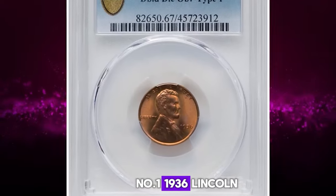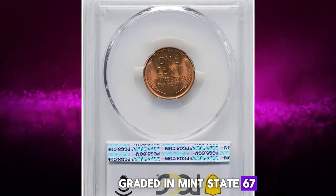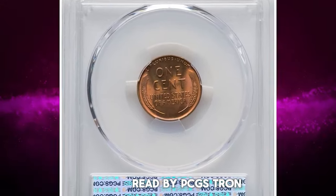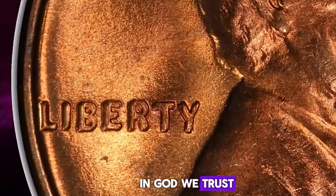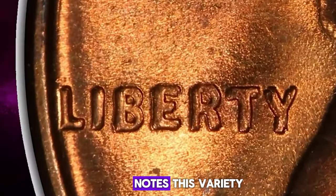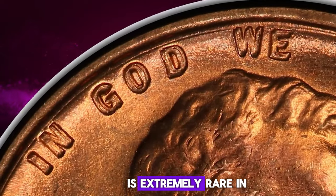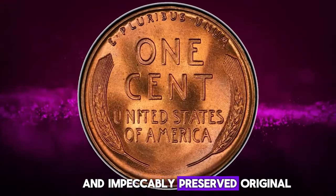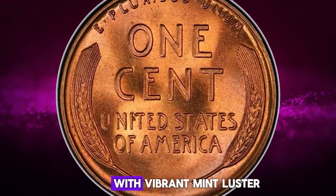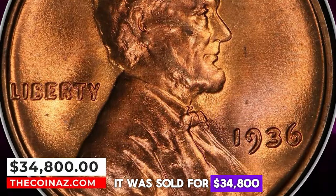Number 1: 1936 Lincoln Cent with Double Die Obverse, graded in Mint State 67 Red by PCGS. Strong doubling is evident on the date, Liberty, and the motto IN GOD WE TRUST. The Cherry Picker's Guide notes this variety — one of three significant double dies for this date — is extremely rare in Mint State. This coin exhibits sharply detailed design elements and impeccably preserved original red surfaces, with vibrant mint luster and terrific eye appeal. It was sold for $34,800.